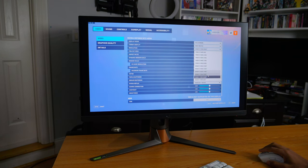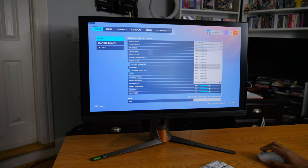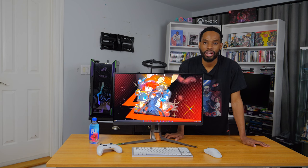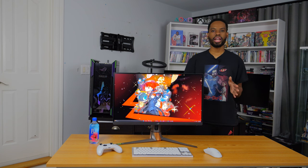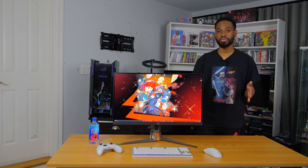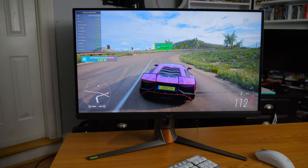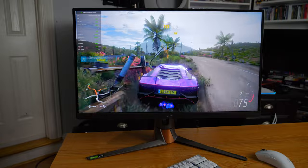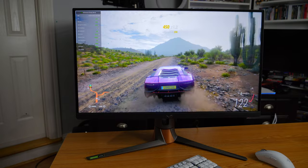At 1323p you don't really lose much sharpness — it's still pretty crisp and I wasn't really able to tell the difference. If you play 1080p in 25-inch mode you will definitely notice the difference, but at 1323p it's a really cool experience. This monitor has a leg up over a lot of competitive displays because it is the world's first 1440p 360Hz monitor.